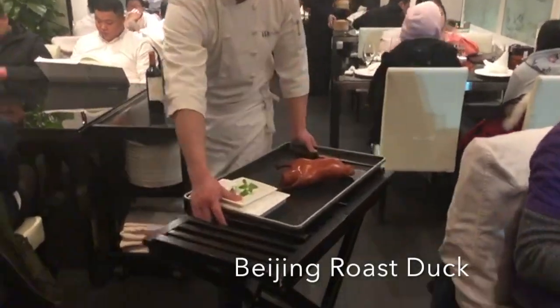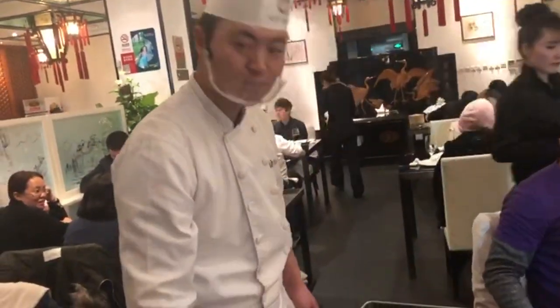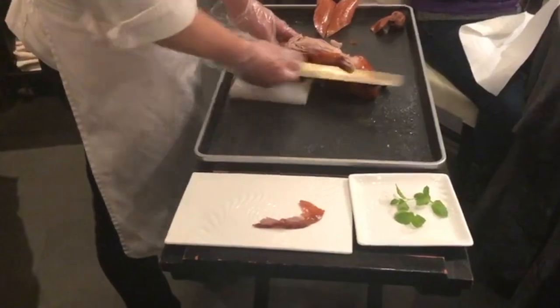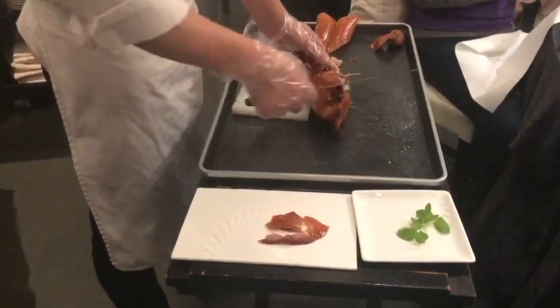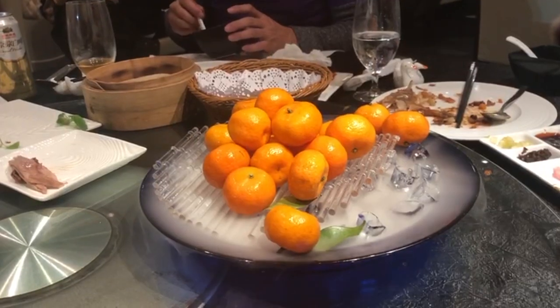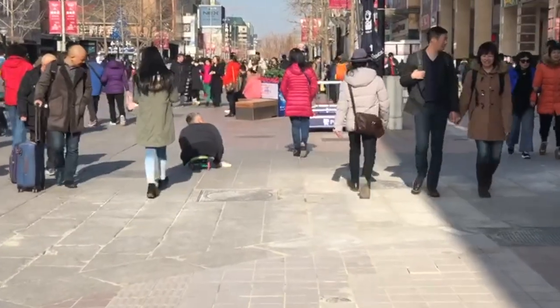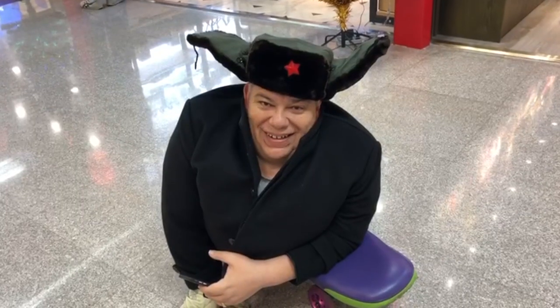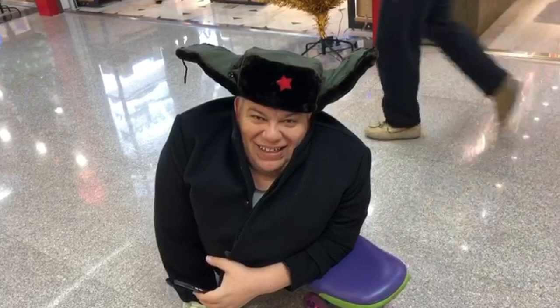Oh wow, look at this — it's a duck. This is our chef that is carving it. Well, here I am trying on hats and I think I'm about to join the Red Army. Good old China.